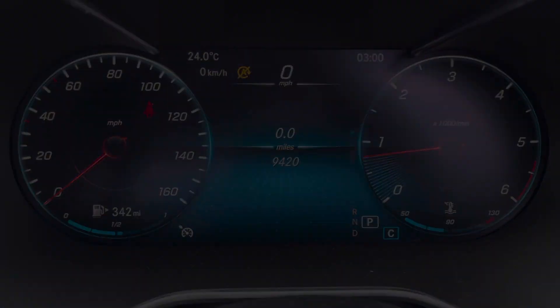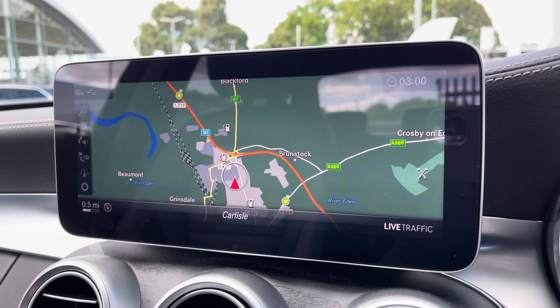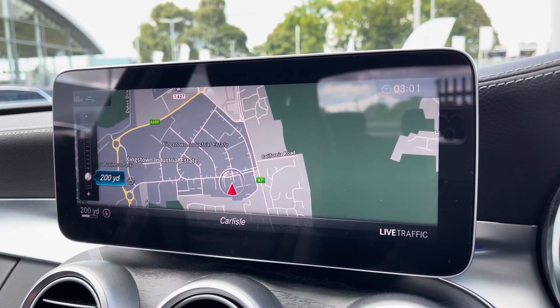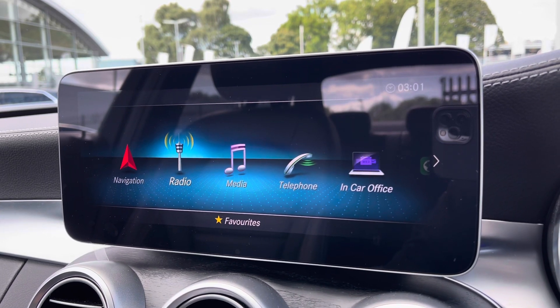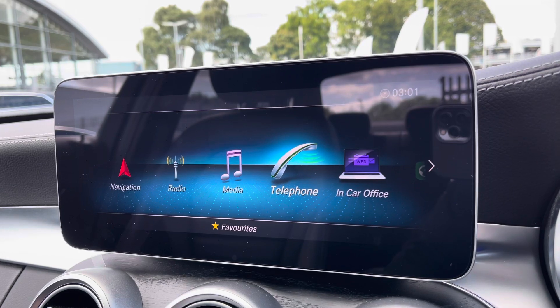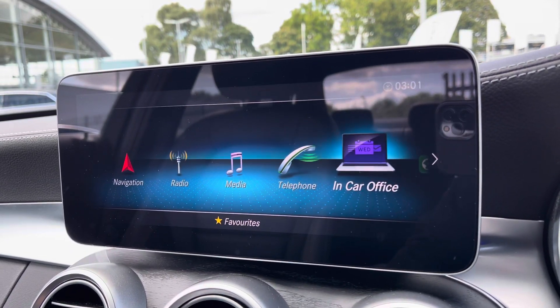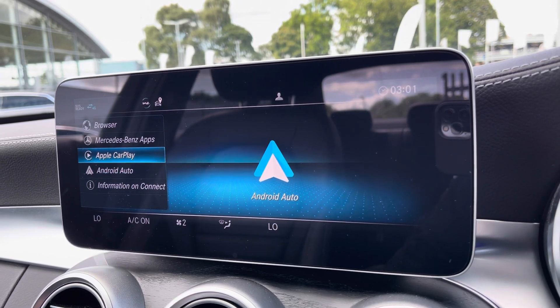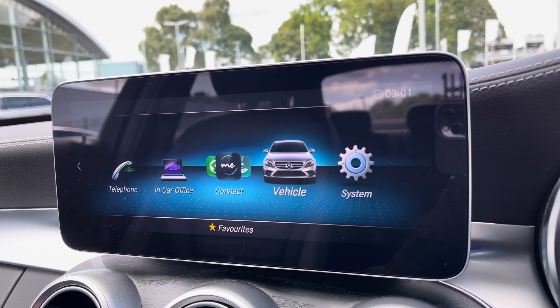Moving on to your central display, you've got access to a huge range of multimedia features. Such as your navigation, which is perfect for getting out and about. You've got your radio — DAB, AM and FM — giving you a wide selection of different channels. Bluetooth connectivity can be set up in seconds, nice and easy to do. Moving along, you've got your Apple CarPlay and Android Auto, which can be connected to a smartphone device.